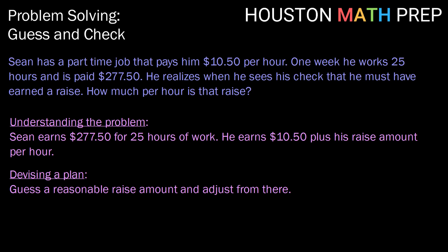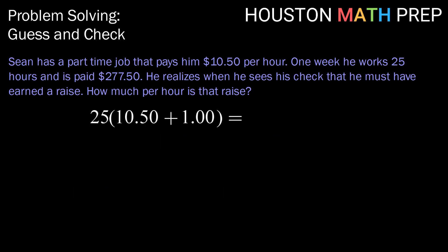Let's start with a guess of $1 — let's say he got a $1 per hour raise. We can calculate his pay by taking the 25 hours that he worked and multiplying that with his normal pay amount of $10.50 plus a raise amount of $1. Multiplying that, we get a total value of $287.50. Comparing that to what he was paid, we see that is too much, so $1 is too high for the correct raise amount.